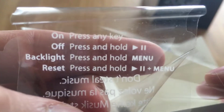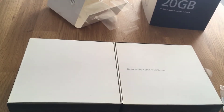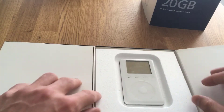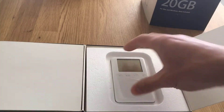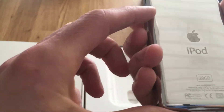It says: 'on — press any key, off — press and hold, pause, play, backlight' — blah blah blah. Okay, I'm gonna put this away now for the main show. We are going to open up — you have the iPod. It had a click wheel here. I don't know if it's charged.